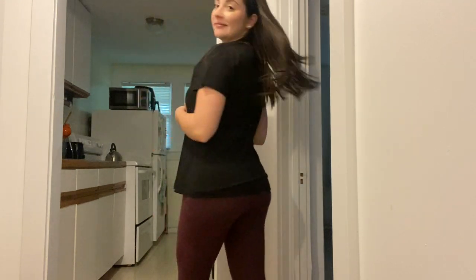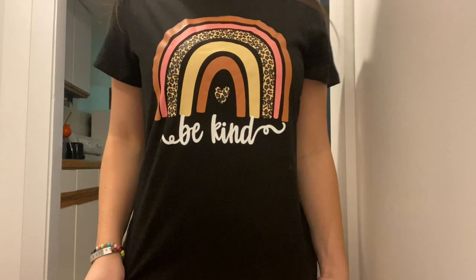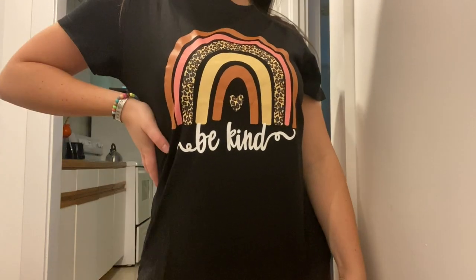I also got a shirt that says 'Be Kind' — just a little reminder to the kids I work with that being kind can make a huge difference in someone's day. I love the pattern with a little rainbow in neutral colors, animal print, and pink popping off the black shirt. I got this one in a size medium as well.